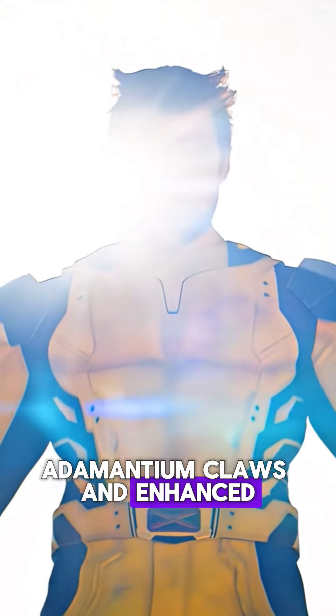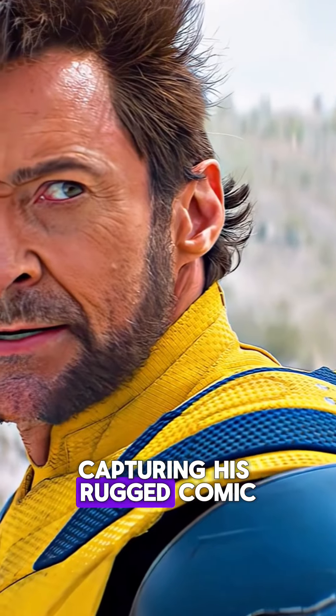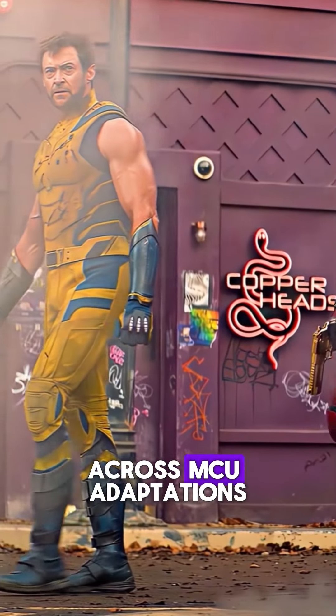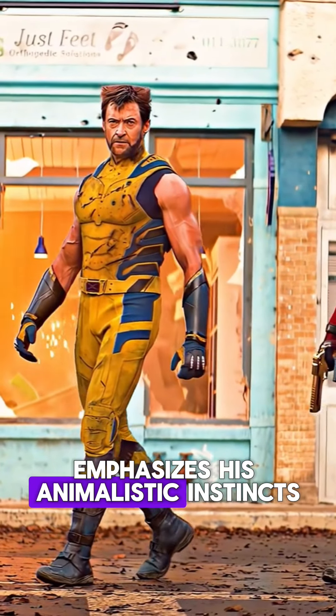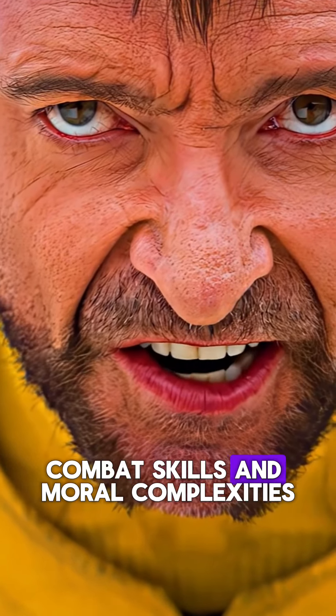Number five: Wolverine's movie suit features his iconic yellow and black color scheme, adamantium claws, and enhanced healing factor, capturing his rugged comic book appearance. Across MCU adaptations, Wolverine's character consistently emphasizes his animalistic instincts, combat skills, and moral complexities.